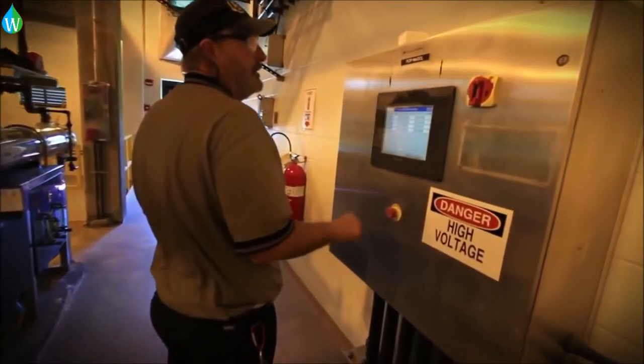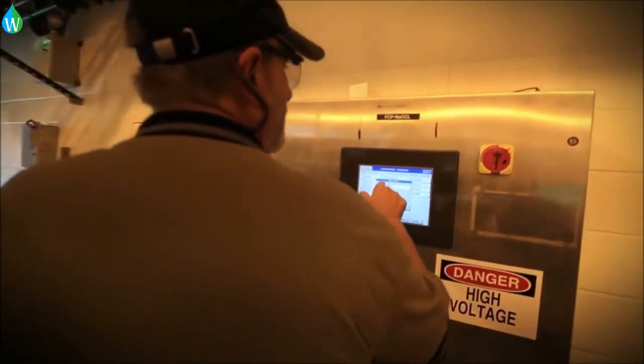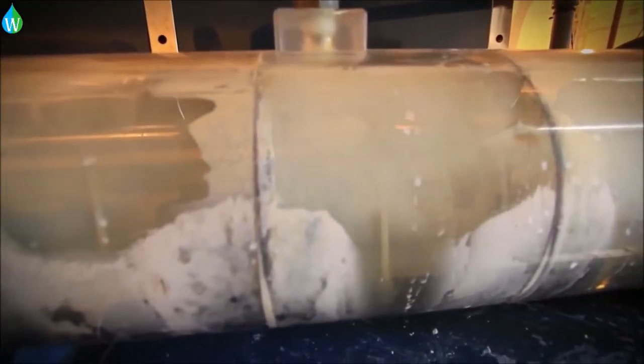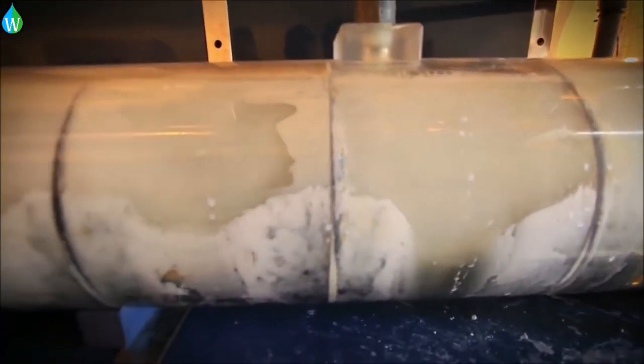Beaufort Jasper Water Authority produces its own chlorine solution on site for disinfection. It is introduced to the water after filtration and before it is pumped out into the distribution system.